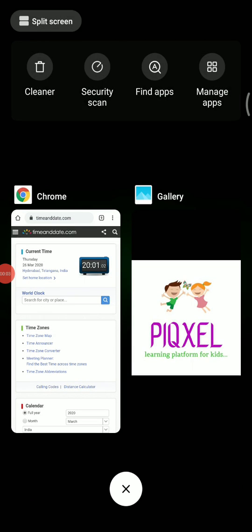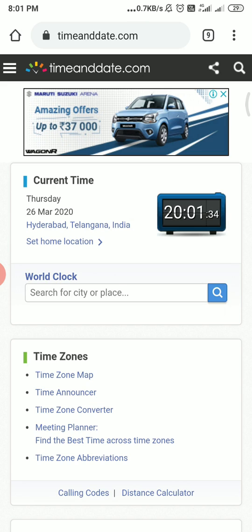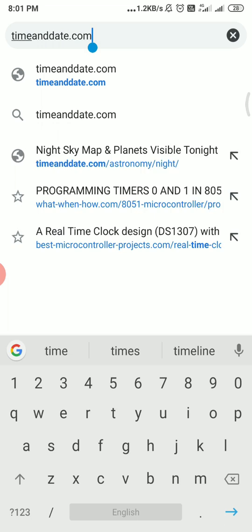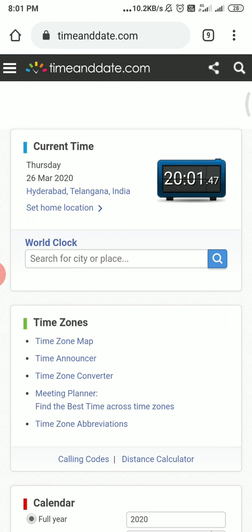Hello friends, I'm Uday from Pixel Group, a learning platform for kids. In this video I'm going to show you an amazing website called timeanddate.com. Go to your browser and type timeanddate.com.